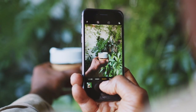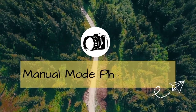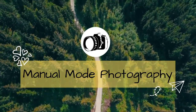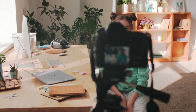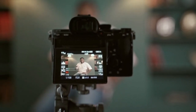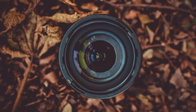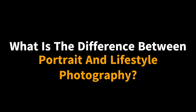Hey everyone, in today's video I'm going to tell you what is the difference between portrait and lifestyle photography. Welcome to manualmodephotography.com. On this channel, we'll discuss all about photography lessons, tips, and ideas for photography, camera reviews, lenses reviews, and lot more. In this video, we'll discuss about what is the difference between portrait and lifestyle photography.